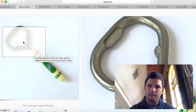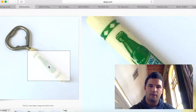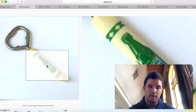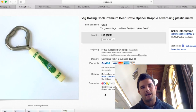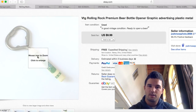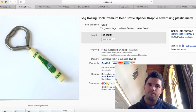Vintage bottle openers always do well for me. The better the advertising, the better the piece — but not necessarily the more popular brand. If it's something odd like RC Cola rather than Coca-Cola, it's more rare. If you haven't heard of it, it probably means it's a little more rare, which means a little more money. I purchased this in a box lot full of trinkets, so I have basically nothing into it. After $2.60 to ship, I made about $7 profit. Super easy to sell.